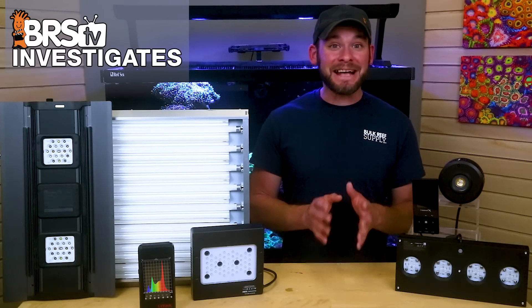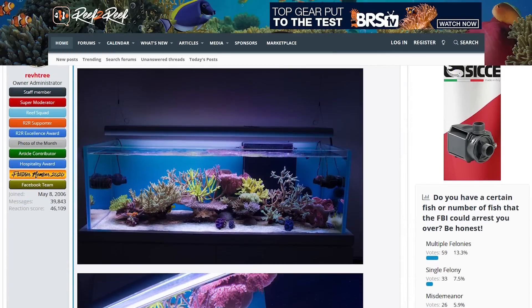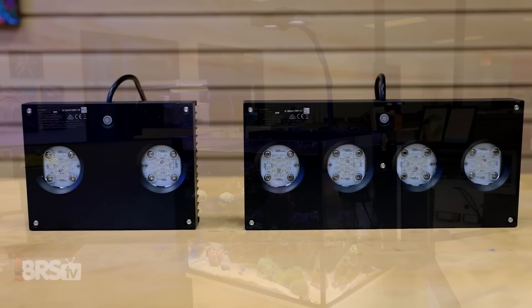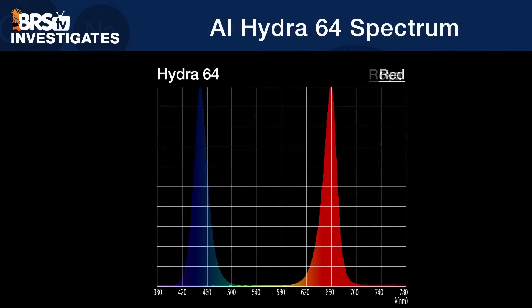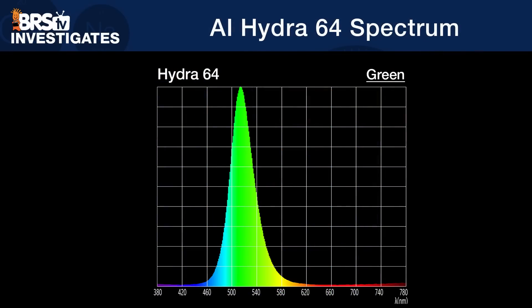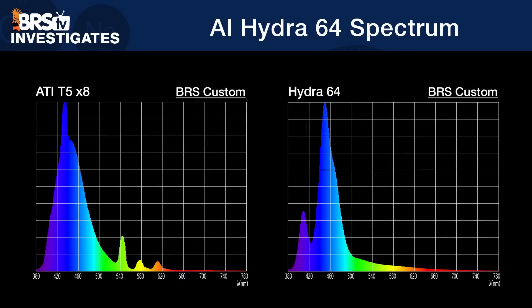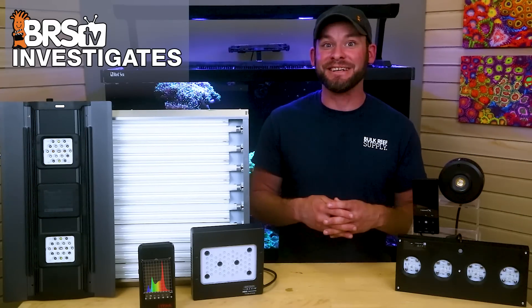Today on BRStv Investigates, in the last episode we learned the secrets behind T5 bulb spectrums that have created decades of epic tanks, and how those spectrums relate to LED technology of today. This week, we find out if it's possible to emulate those proven T5 spectrums using LEDs, and if so, can LEDs actually do it better? Let's find out if LEDs will be the ticket to achieving better coral coloration in our tanks.